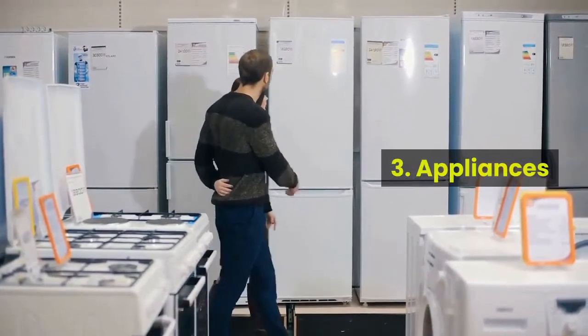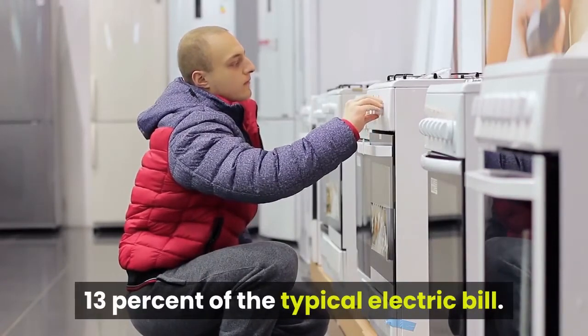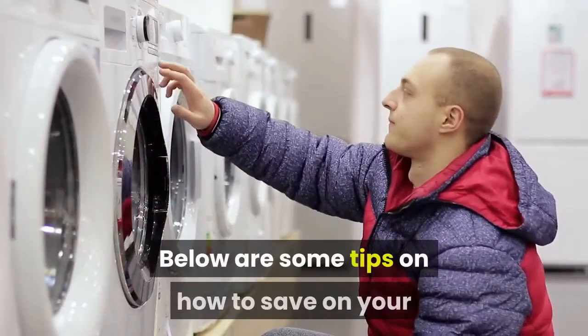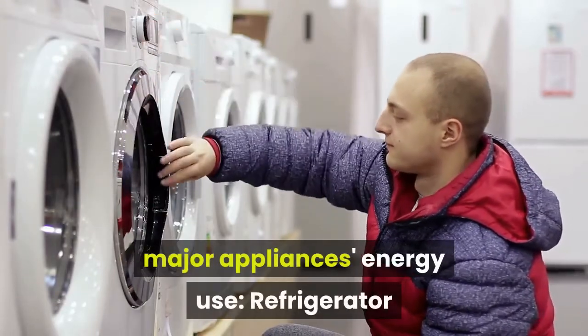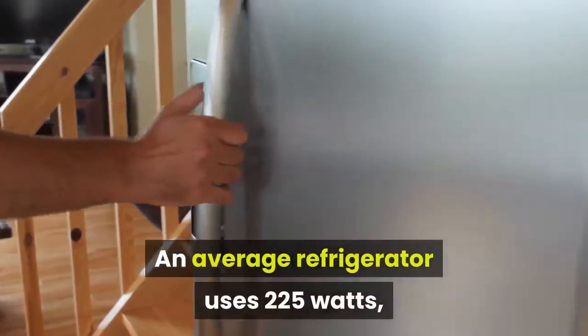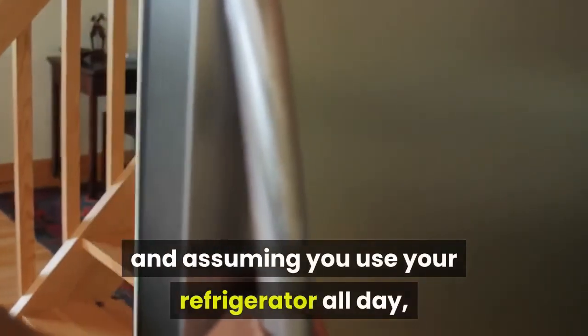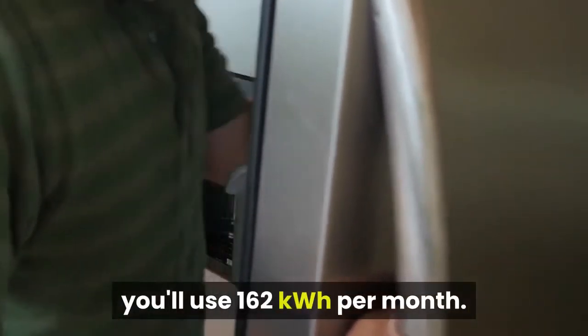Your home appliances account for about 13% of the typical electric bill. Refrigerator: an average refrigerator uses 225 watts, and assuming you use your refrigerator all day, you'll use 162 kilowatt hours per month.